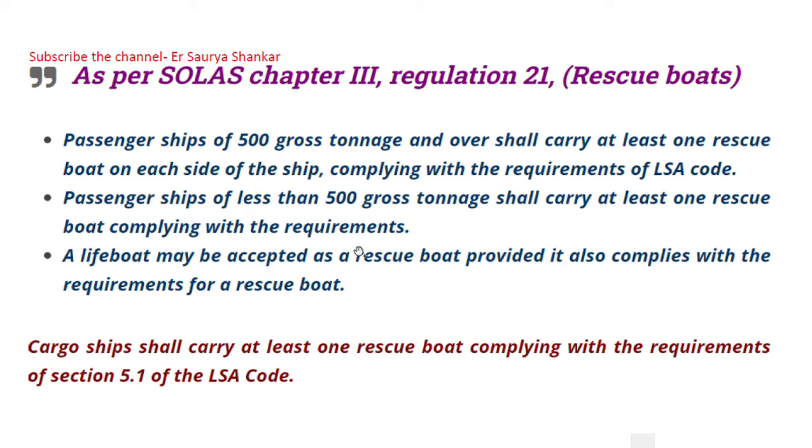Passenger ships of less than 500 gross tonnage shall carry at least one rescue boat. A lifeboat may be accepted as a rescue boat provided it also complies with the requirements of a rescue boat. Remember: all lifeboats can be a rescue boat, but not all rescue boats can be a lifeboat.